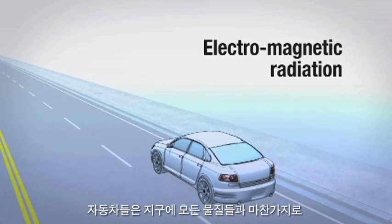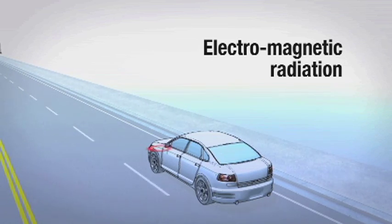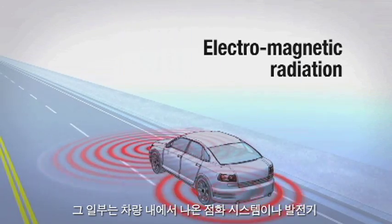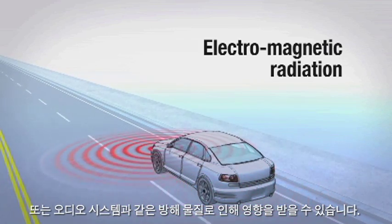Motor vehicles, like everything on Earth, are constantly exposed to electromagnetic radiation and other radiated signals. Some of these come from within the vehicle itself — the ignition system, the alternator, the audio system, to name just a few — which create signals that can interfere with other systems.